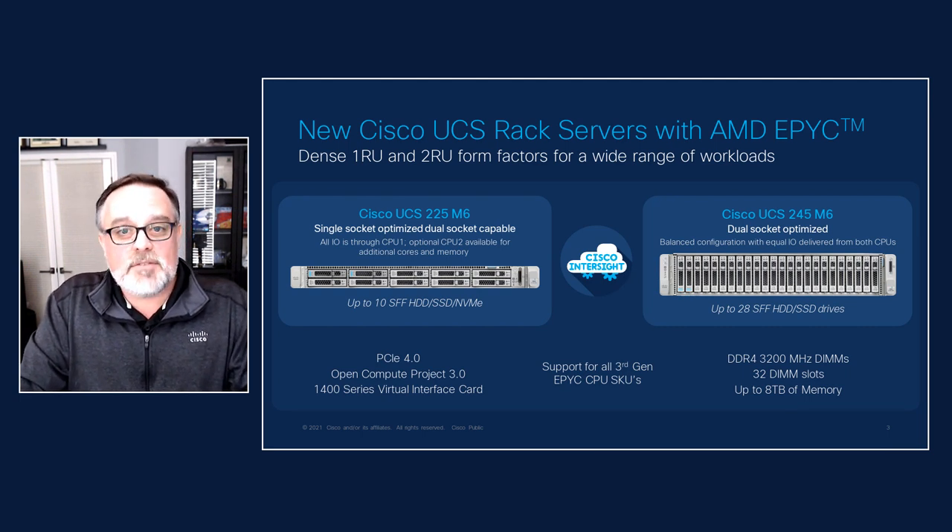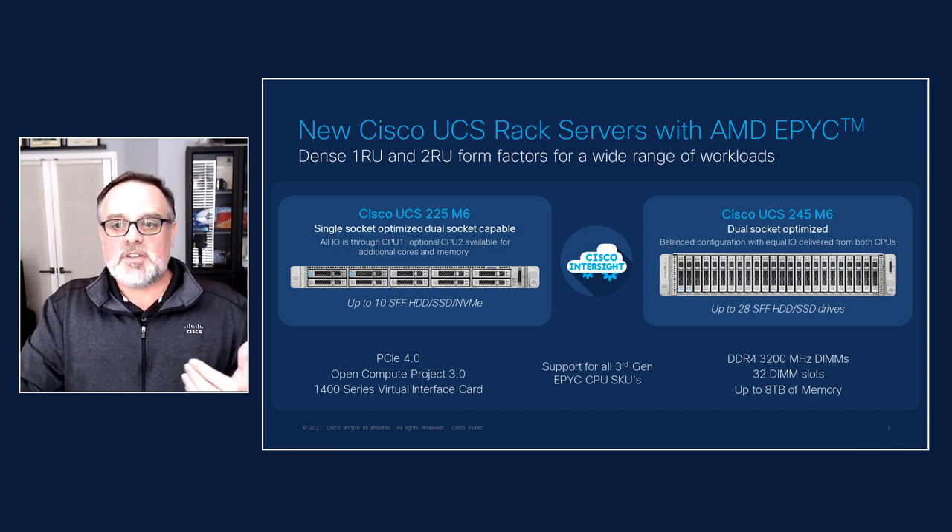Then you've got the C245. This is a balanced design, dual socket. And if you stand back and look at both of these systems, it's really all about delivering on the performance that those enterprise workloads require.